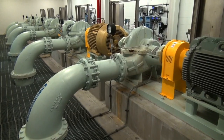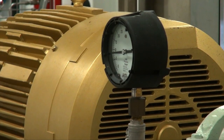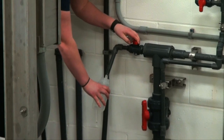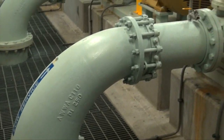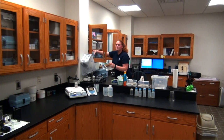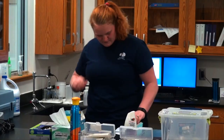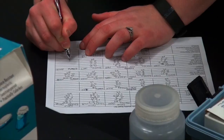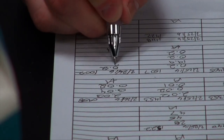The pump room is the water's last stop before it leaves the treatment facility. Here, technicians take samples of the final treated water as it heads to businesses and homes in the city. The water is tested multiple times a day to ensure quality, and is held to higher standards than some bottled water.